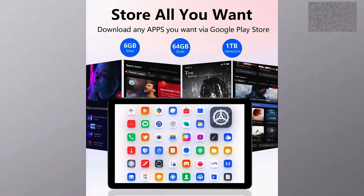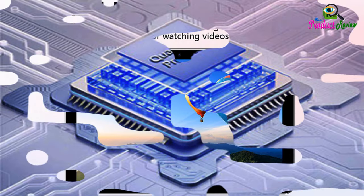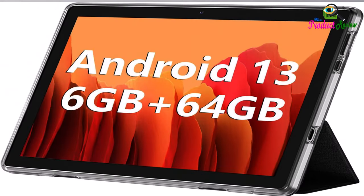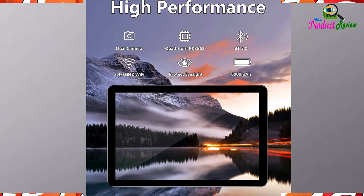Long battery life. Built-in 6,000 milliamp hours lithium battery. This Android tablet provides up to 8 hours of uninterrupted video playback, enabling you to use it for longer periods without any interruptions.